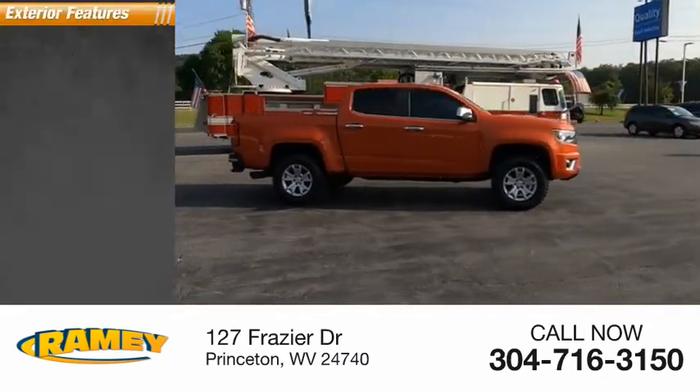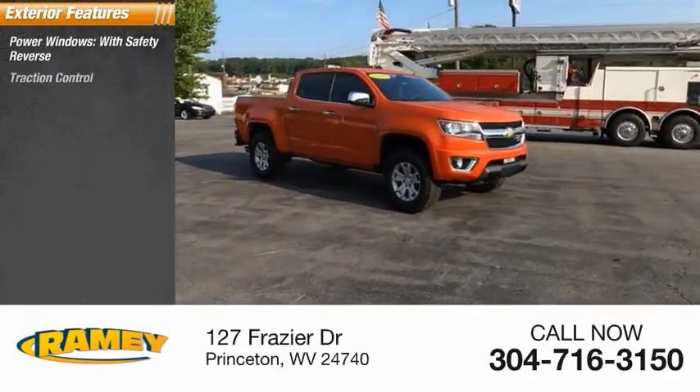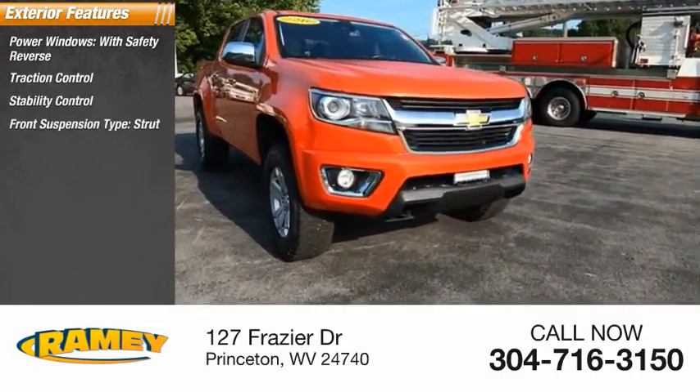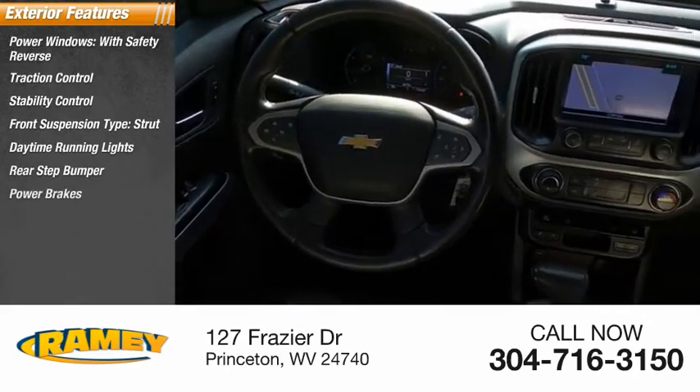Here are some of this vehicle's great options: power windows with safety reverse, traction control, stability control, front suspension type strut, daytime running lights, rear step bumper, power brakes, and braking assist.